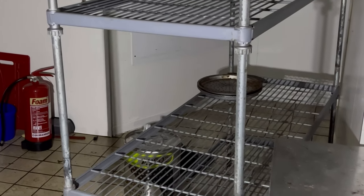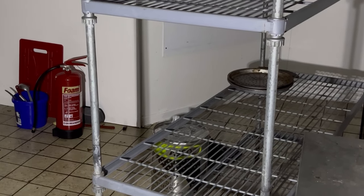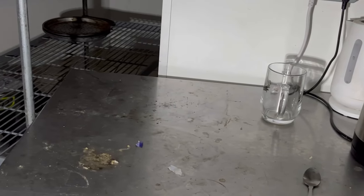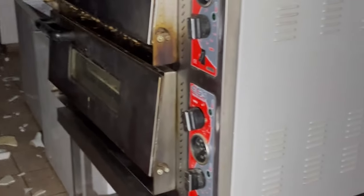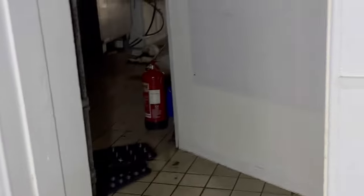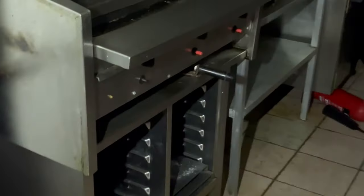I can show you mice as well. Check this out — cookers. I don't know where the mice are but you can hear them clear as day. I think they're in the walls. Look at the grills.